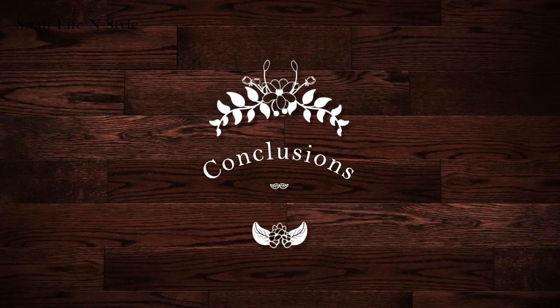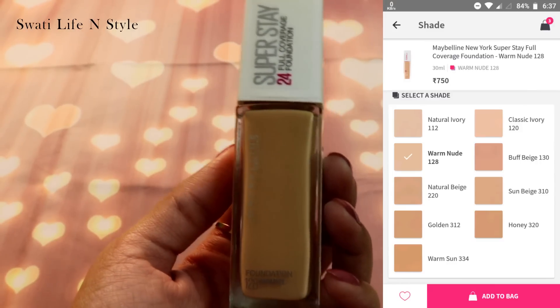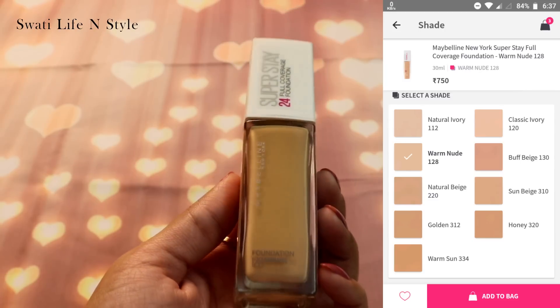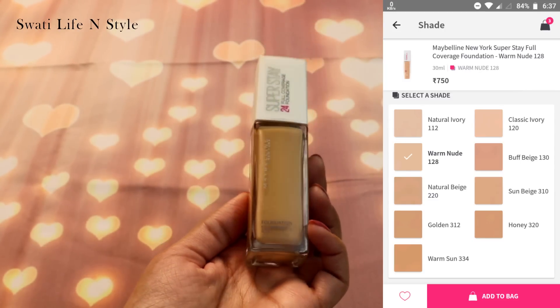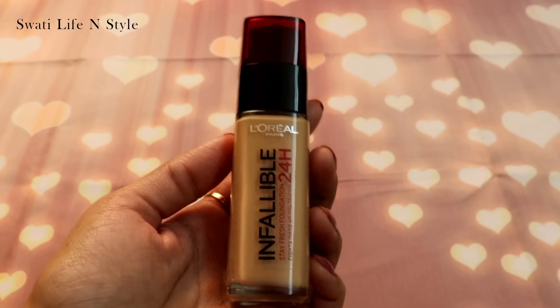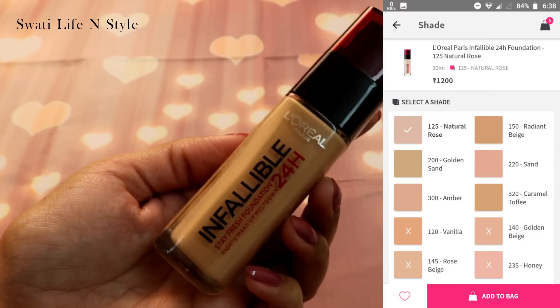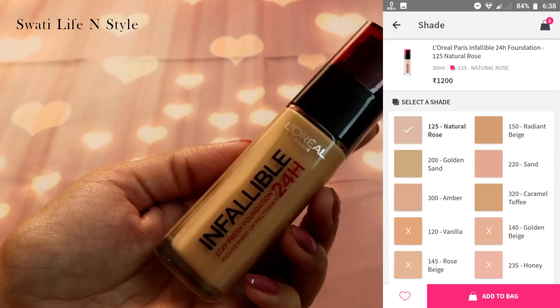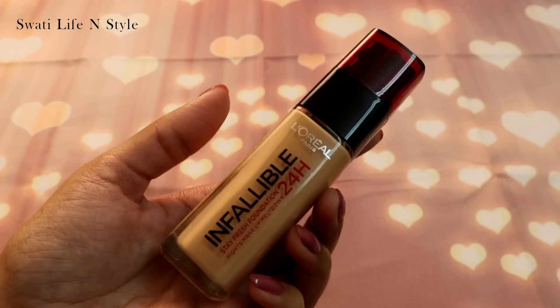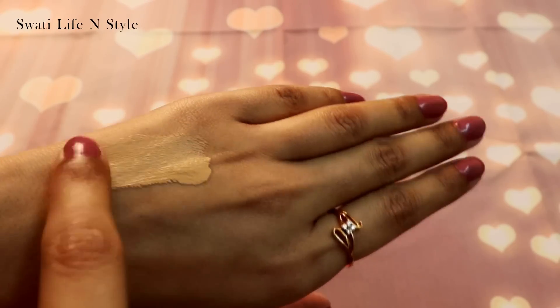Ab time hai final thoughts ka. Maybelline Superstay zyada affordable to hai hi, aur shayad jaldi iske baki jo shades hain woh bhi India mein launch ho jayenge, jaise Maybelline Fit Me ka hua hai. Lekin tab tak apna perfect match milna thoda difficult ho sakta hai. Whereas L'Oreal ke whole shade range mein deep ya chocolate skin tone ke liye koi shade nahi hai — maximum medium to slightly dark skin tone ke liye available hai. Coverage ki baat karay to L'Oreal ka coverage slightly zyada hai, not much, just a little. Maybelline Superstay ki consistency thodi liquid hai aur isme koi fragrance nahi hai.